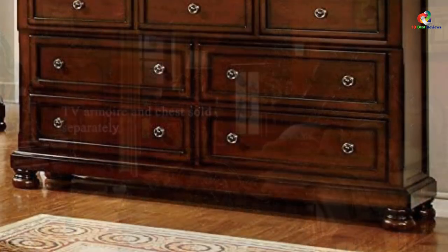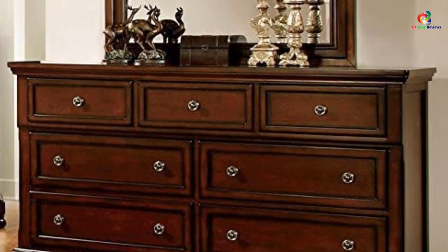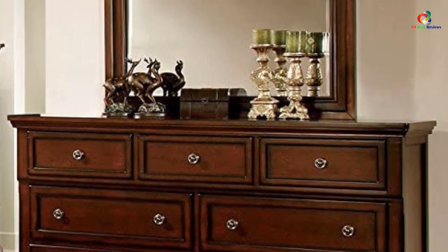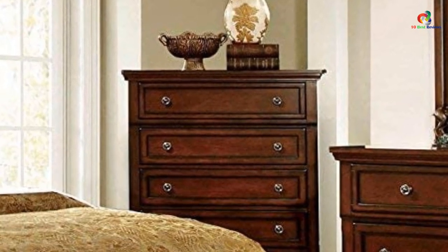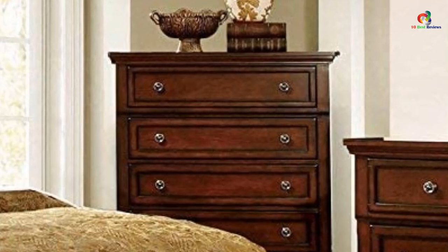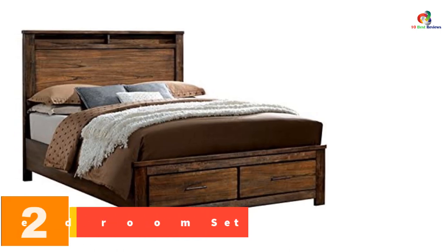This traditional bedroom set is an excellent and elegant addition to your room for comfortable sleep. The bed frame features a footboard and headboard with a curly design. Each of the four pieces has floral carvings with intricate details. The dresser has a sufficient amount of storage cabinets and drawers. The pieces also have durable construction and are fitted with antique brass hardware which gives the set a magnificent look.